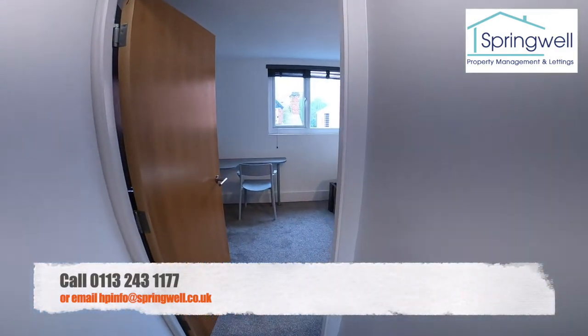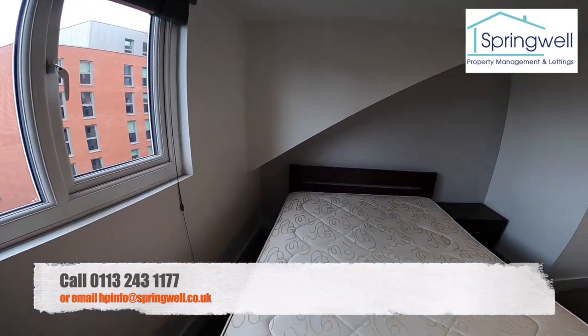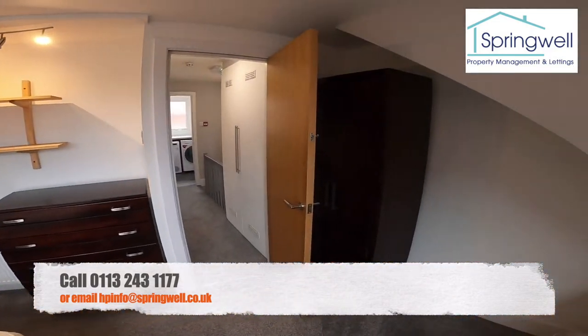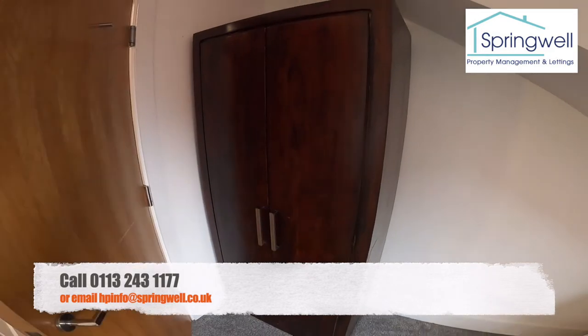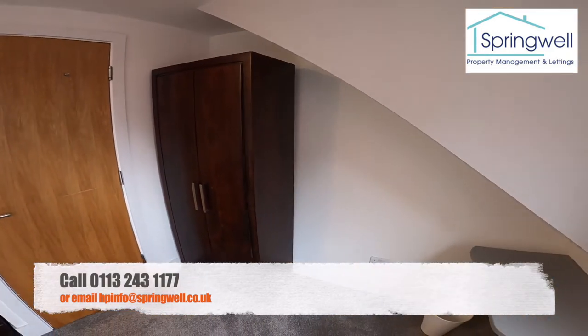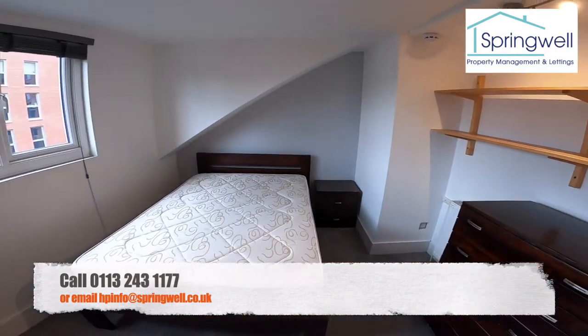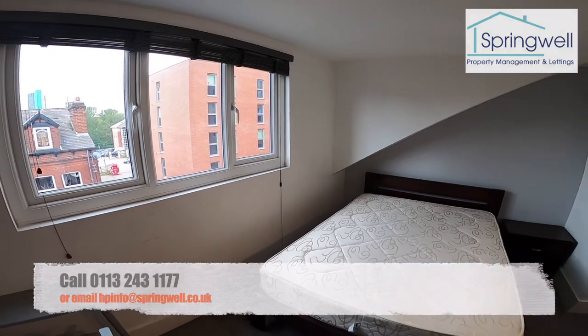And then finally into bedroom number seven — another great size room. So that's our seven bed property at 14 Archery Terrace. Thank you for watching.